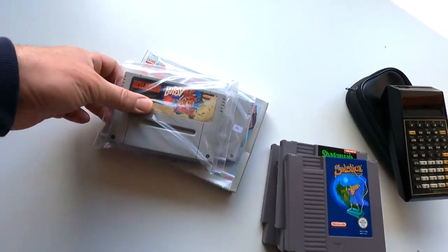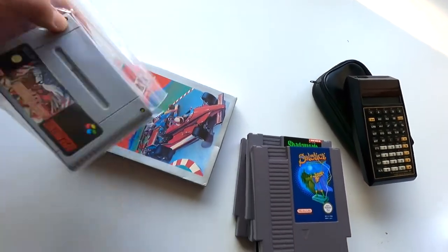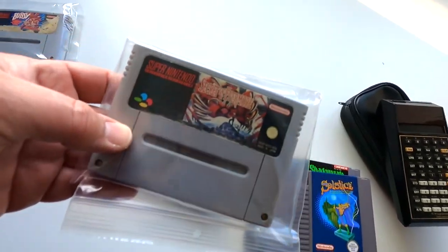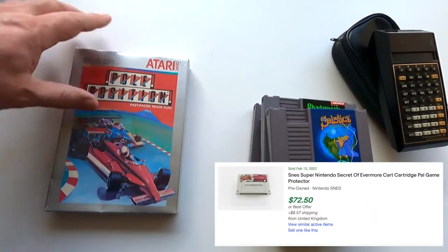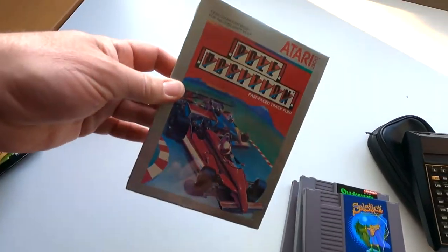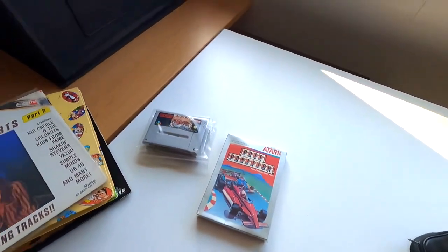For the Super NES I bought a Bubsy. And then the best two finds: I've got Secret of Evermore, which I think is a 40-euro game. And this one might not be as valuable, but it's sealed for the Atari 2600 — very difficult to find in the Netherlands. Pole Position.